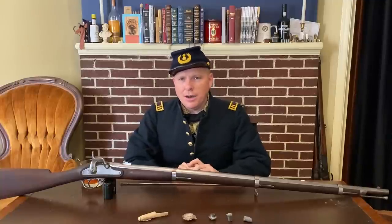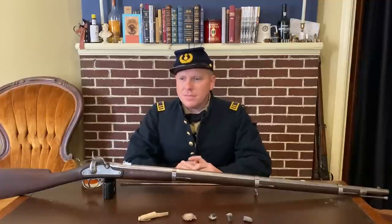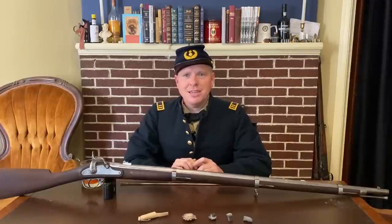I'm Brett from PaperCartridges.com. I hope you enjoyed this video. I'm going to have a project coming up shortly where I try to recreate the Confederate sharpshooter's fire up onto Cemetery Hill, so keep an eye out for that. We'd really appreciate a like and subscribe, and I'll see you next time.